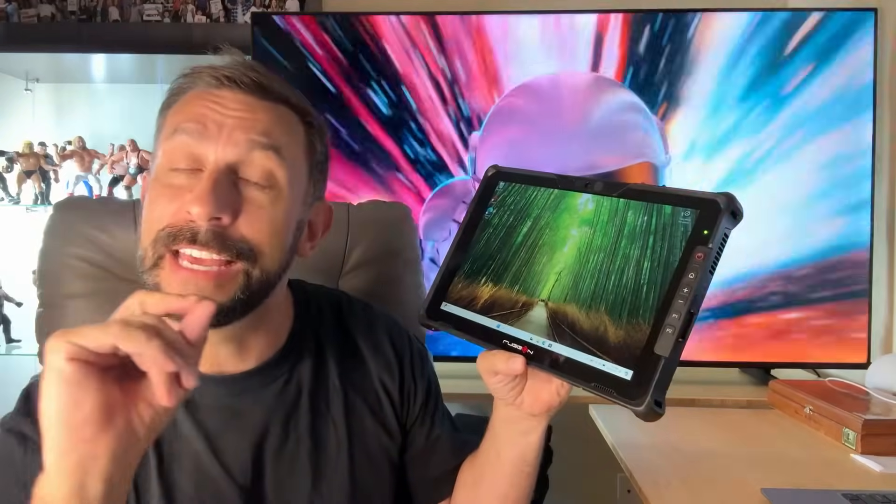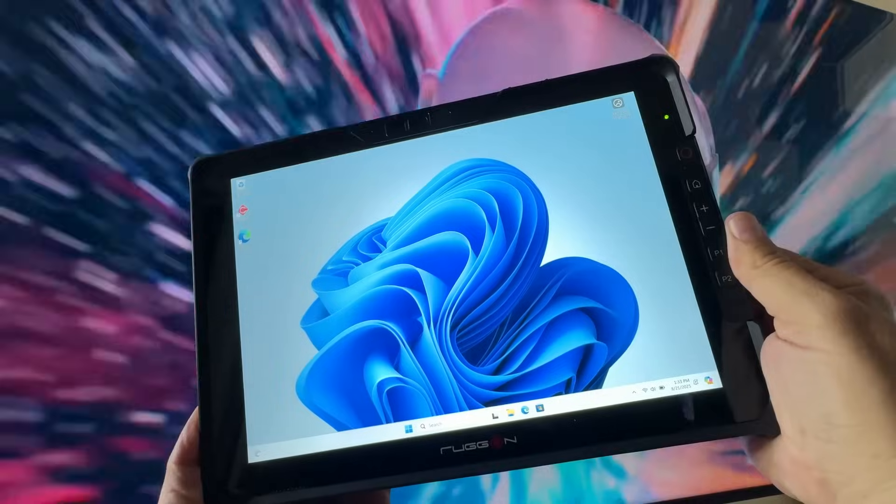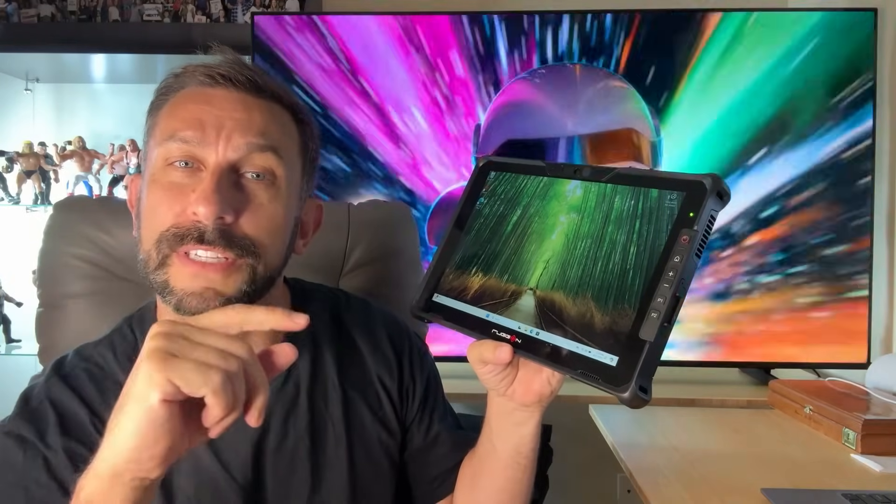Key highlights we're going to cover in this video include the superior visuals, the next-gen connectivity, the field-ready versatility, and of course the ergonomic, durable, user-friendly design.